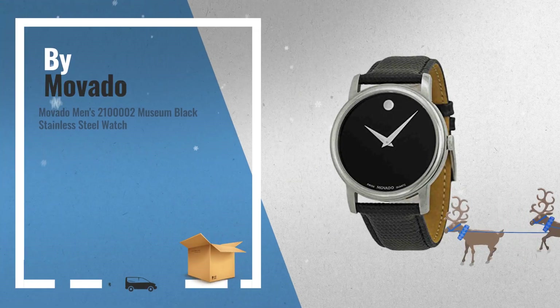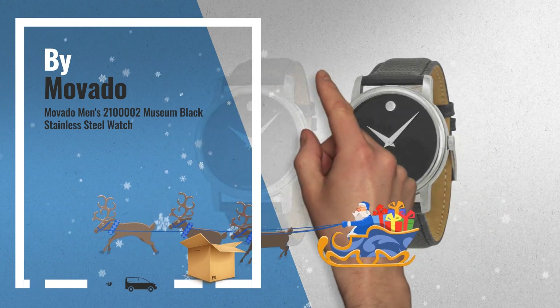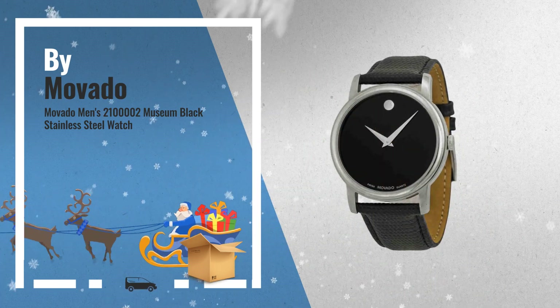Number 2: Movado Men's Museum Black Stainless Steel Watch. Water resistant to 99 feet. By Movado.